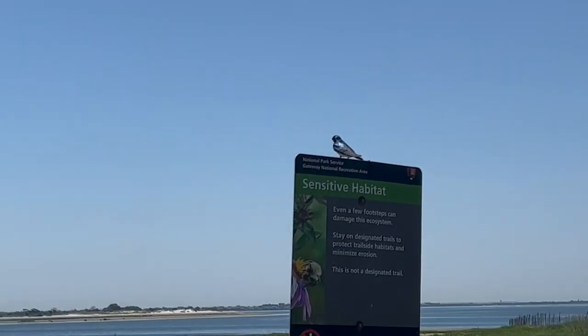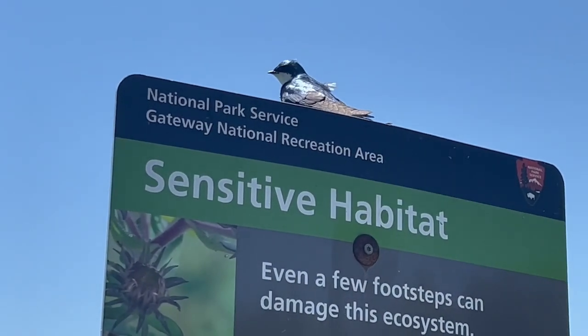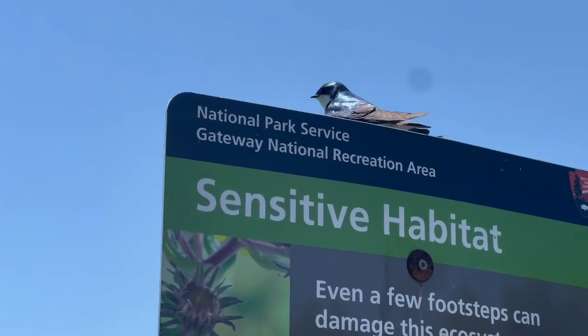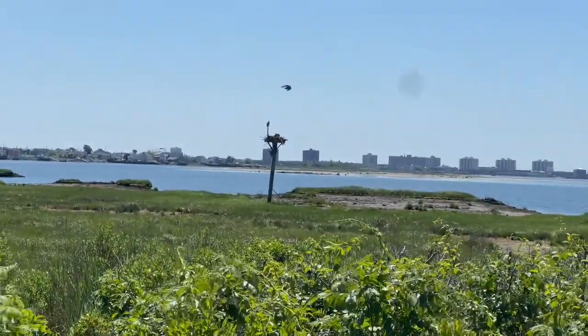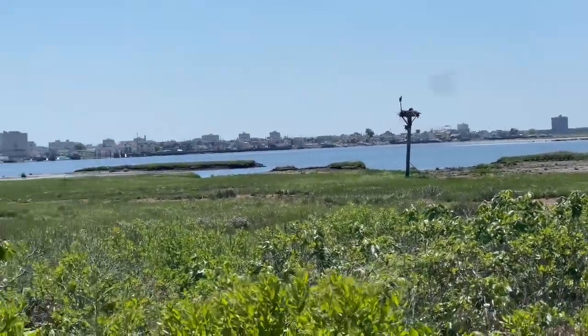The bird is an environmentally sensitive habitat bird. It can lay eggs, and it flew away. Here we go! Did it fly away, mom? Yes, let's go!